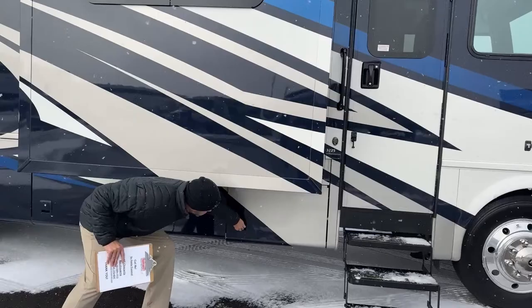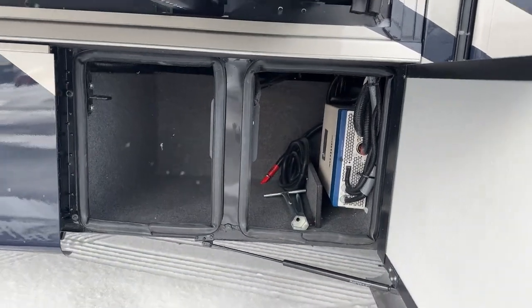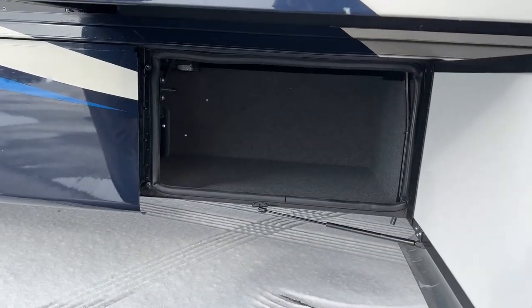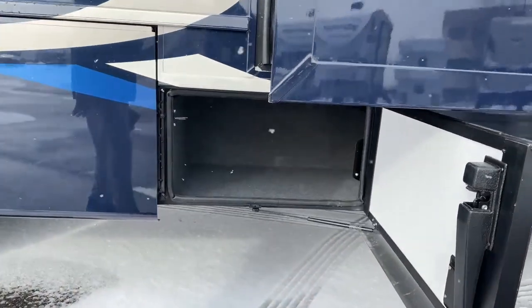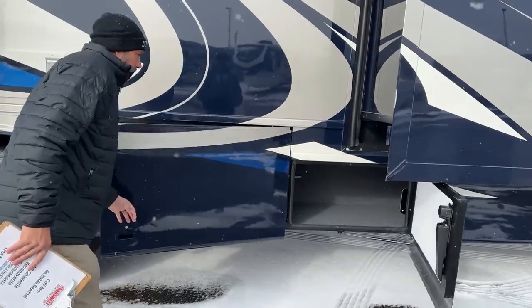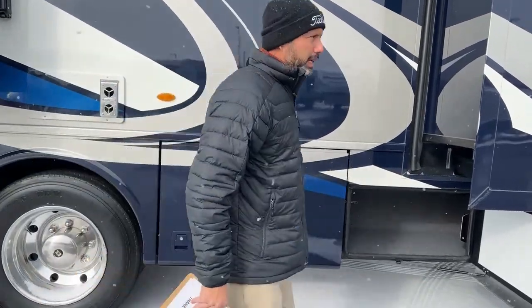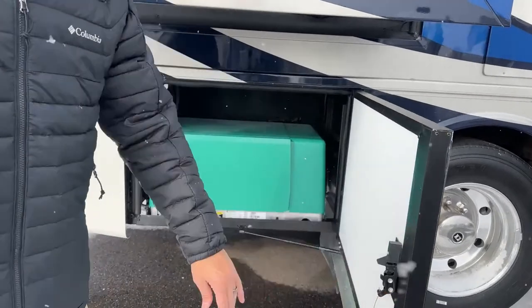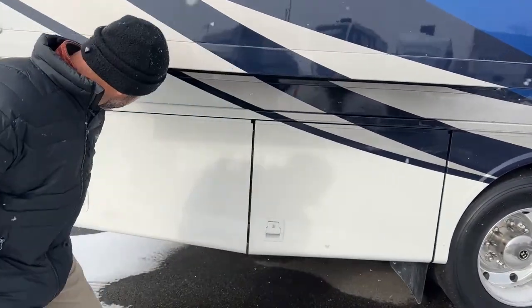Working our way back, I'm going to show you the storage we have under here. You can see we have our inverter. It's a 32 foot floor plan, which means it's just under 33 feet in length. You're going to have 80 gallons of fuel capacity, 75 gallons of fresh water, 60 gallons of gray, and 40 gallons of black. For a 32 foot coach, plenty of storage. Here's your 5,500 Odin gas generator.